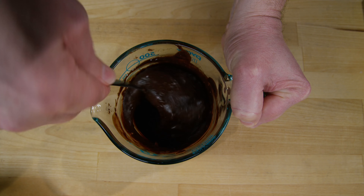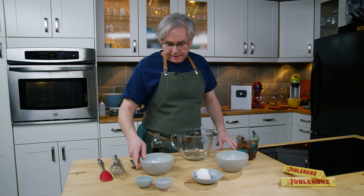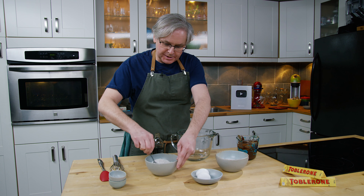In our microwave that takes just over a minute, but be careful — stir it often. In this bowl I have some flour, and I'm going to add to that baking powder and salt, and just give that a bit of a stir to mix it together.